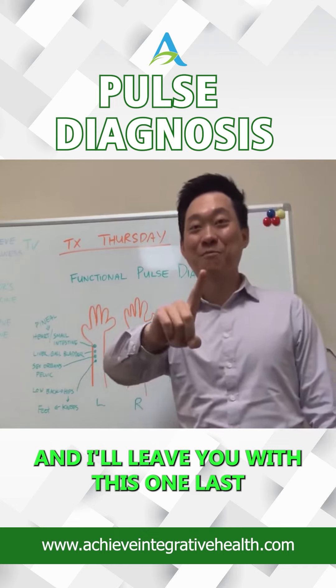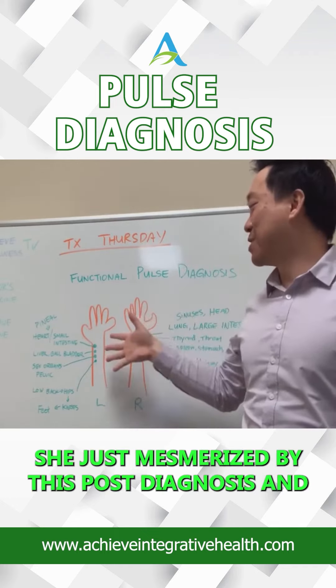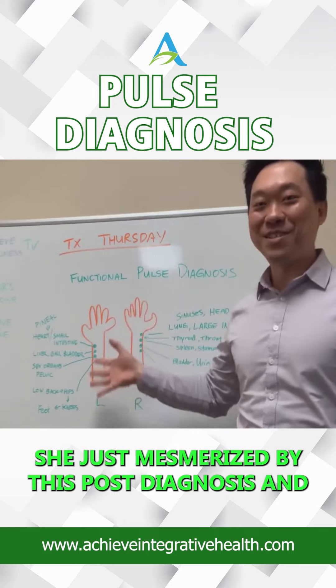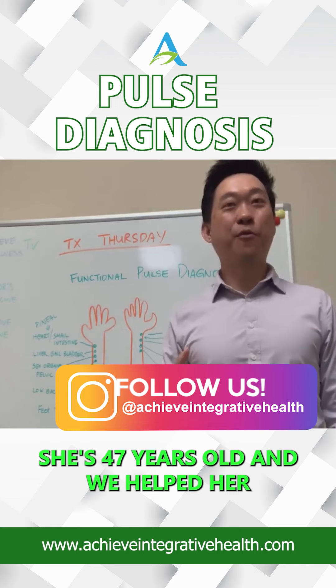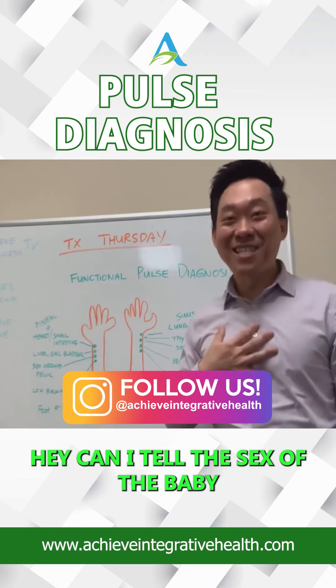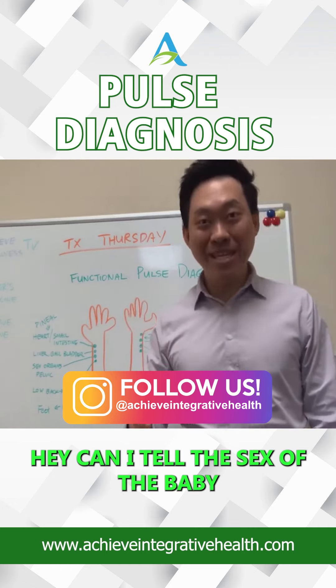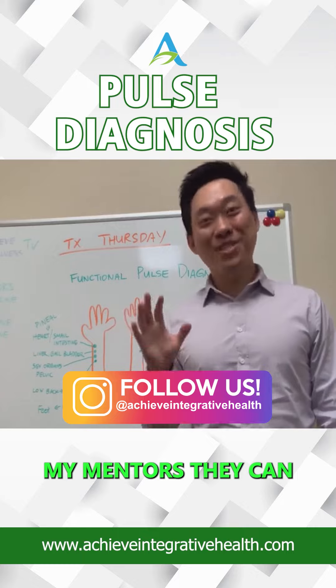I'll leave you with this one last bit, because a patient yesterday was asking me — she's just mesmerized by this pulse diagnosis, and we helped her. I think she's 47 years old, and we helped her get pregnant. And now she was wondering, can I tell the sex of the baby through pulse? And, you know, some of my mentors, they can.